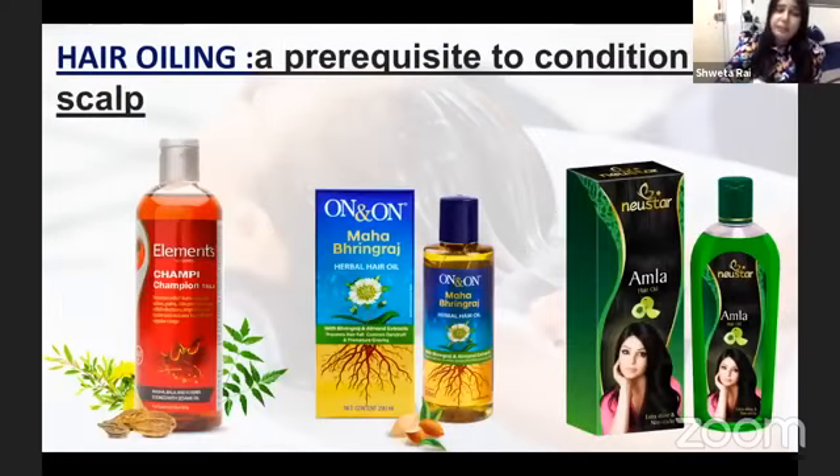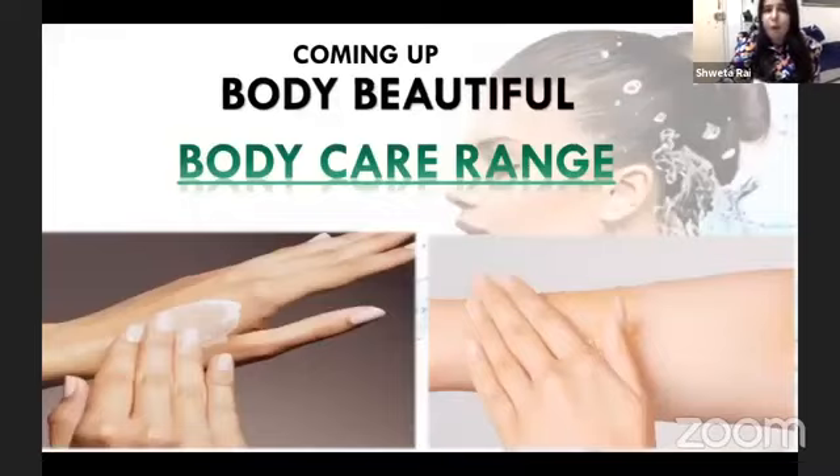Always remember, hair oiling is very important. You can use 3 types of oil. If you have dandruff, use champi oil and wash with anti-dandruff shampoo. If your hair is falling, use bhringraj oil and shampoo with Complete Care. You can also use the new star oil. Do oiling 2-3 hours before you wash your hair with shampoo.